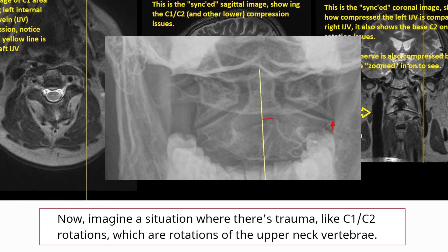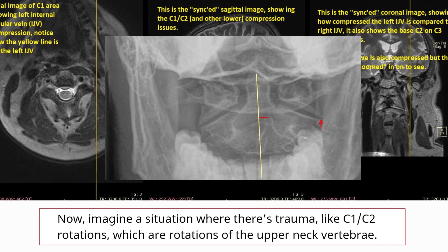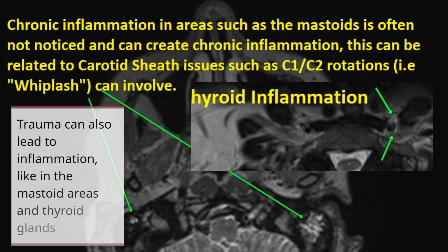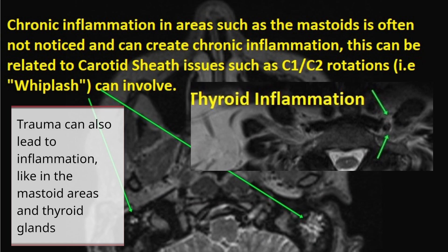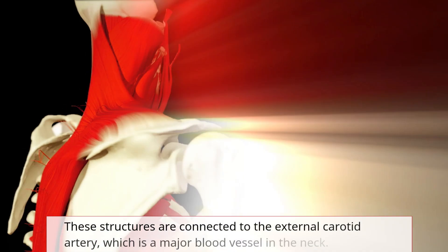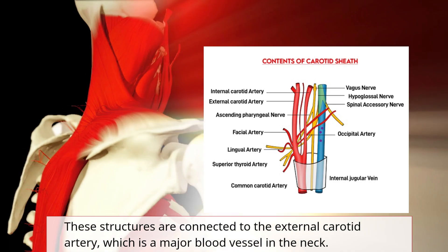Imagine a situation where there's trauma, like C1, C2 rotations — rotations of the upper neck vertebrae. This can sometimes put pressure on structures in the neck. Trauma can also lead to inflammation, like in the mastoid areas and thyroid glands. These structures are connected to the external carotid artery, which is a major blood vessel in the neck.